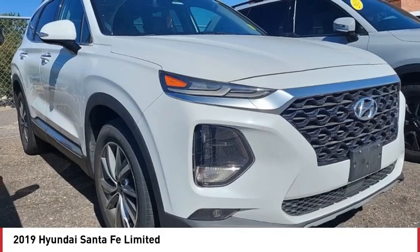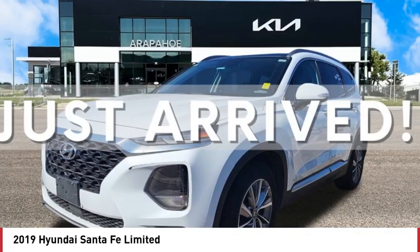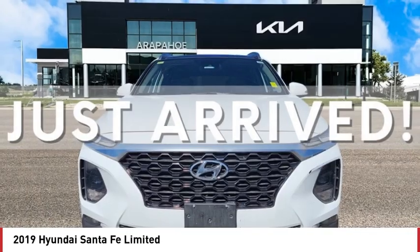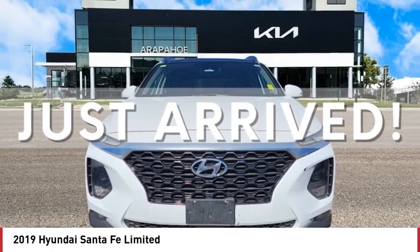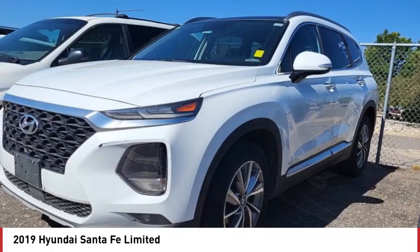Heated mirrors, aluminum wheels, rear spoiler, remote engine start, power liftgate, brake assist, stability control. Searching for a dependable vehicle that looks great too? You found it — so stop in today.